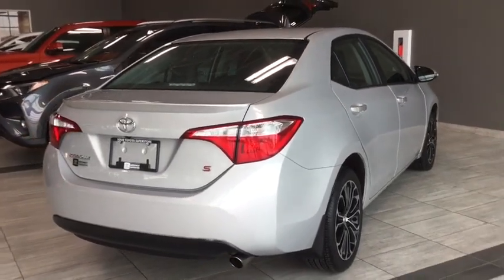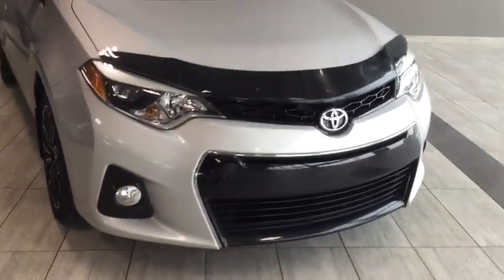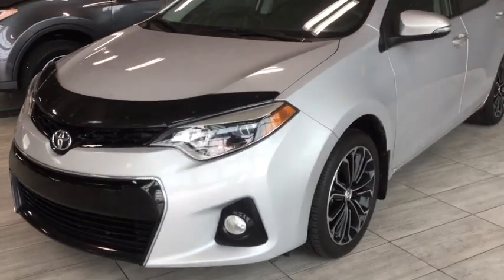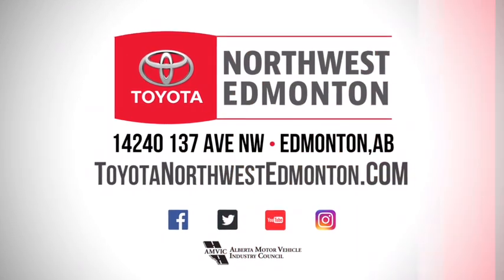Taking one final look at your 2014 Toyota Corolla S with manual transmission — built-in backup camera plus well-conditioned leather interiors means you'll be riding away in the ultimate comfort. But don't just take my word for it, come on in and take it for a test drive. We are at Toyota Northwest Edmonton on the corner of 137th Avenue and St. Albert Trail.